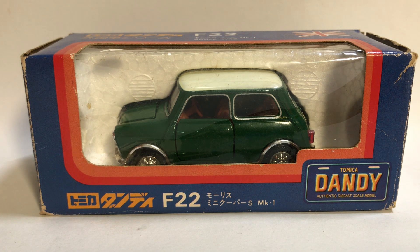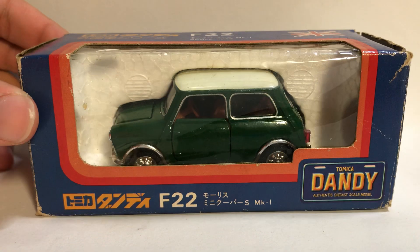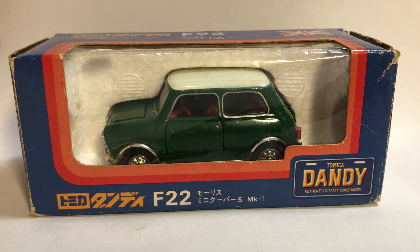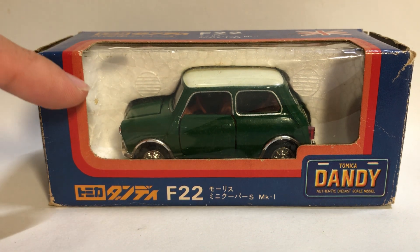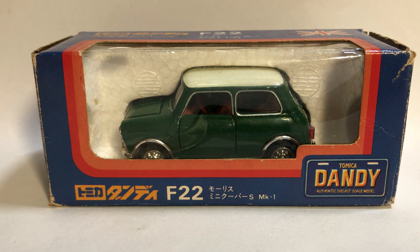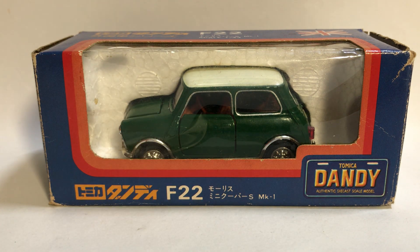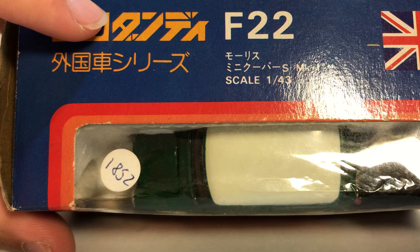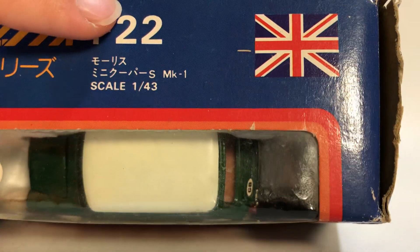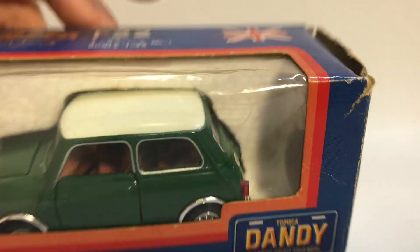I'm so excited I got this one, and as you can see this box right here, it's pretty much mint in a good box for this kind of car, and it's pretty big as well. On the box we have a blue-based box with some orange and red detailing, the Tomeka logo, F-22, and the Dandy logo. The front of the box is transparent plastic so you can actually see the car. From the top we have the Tomeka logo again, F-22, and the scale 1 to 43, as well as the printed flag.